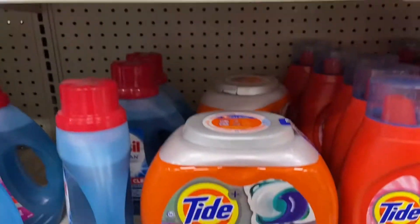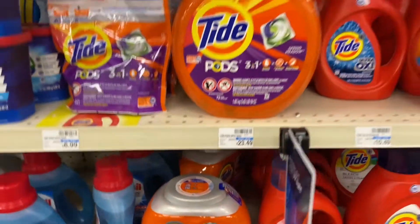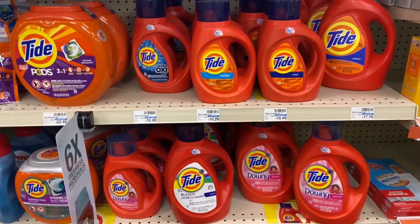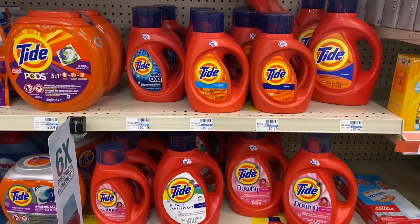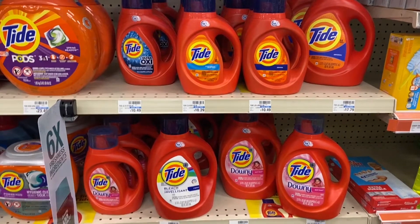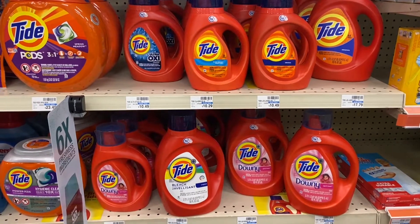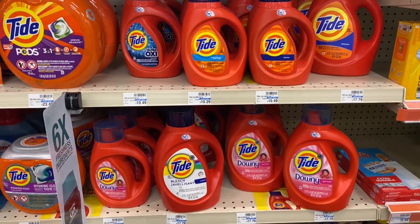Then buy two Tide Pods 12 to 16 count at $4.94 each, and use a two-dollar digital for one and a two-dollar internet printable from the P&G website. Your total is going to be $33.76; you'll pay $23.76 after coupons, get back ten dollars, making it $13.76 for four items, or $3.44 each.